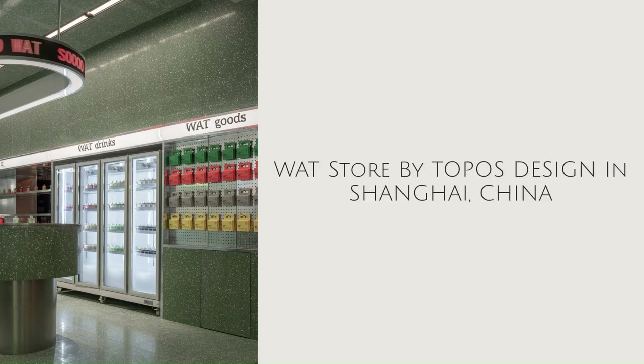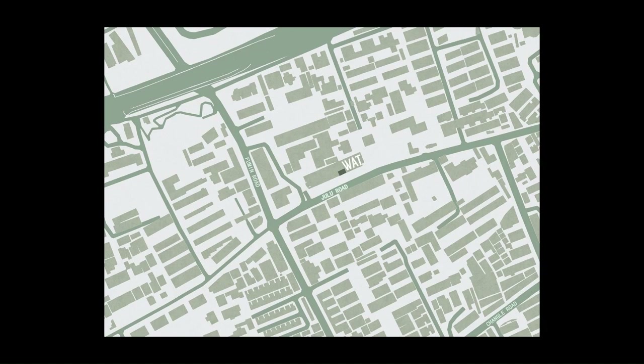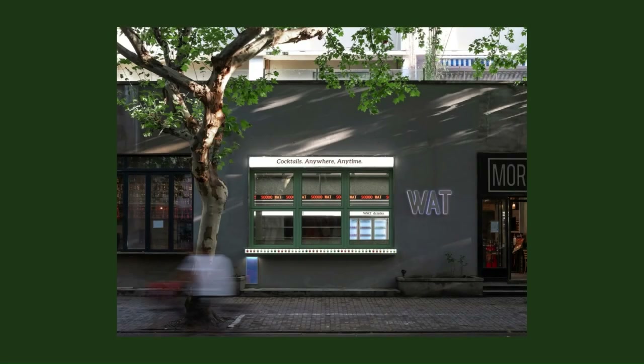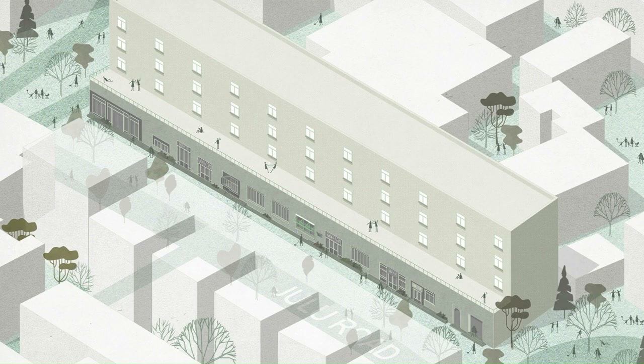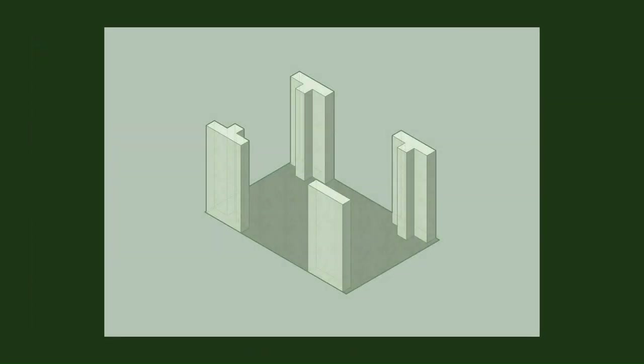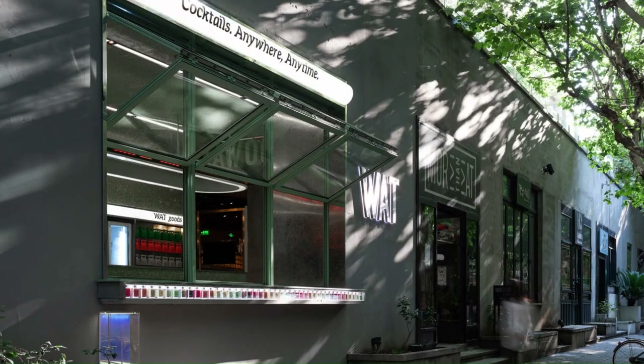WAT Store by Topos Design in Shanghai, China. We were deeply involved in the site selection of the first store at the beginning of the design process. After successively rejecting several hotspots under traditional business logic, we finally chose More Than Eat (MTE), located at No. 758 Julu Road, Jing'an District, Shanghai.